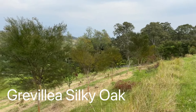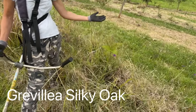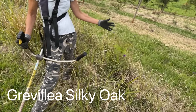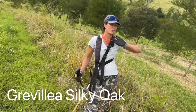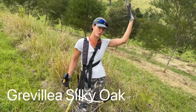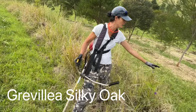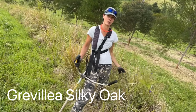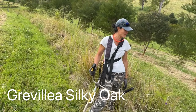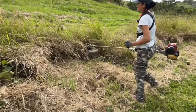The grevillea silky oak is competing with the grass no problem, but it's really going to appreciate having that grass cleared from competing with its roots as well. Like in a forest when a tree falls and there's suddenly light and less competition — the trees just shoot up towards the light. I'm hoping to mimic those natural systems here. The grevillea silky oak is also used overseas to shade coffee plantations and provides a long-term source of useful timber. We'll keep mowing and hopefully we'll be finished in an hour or so.